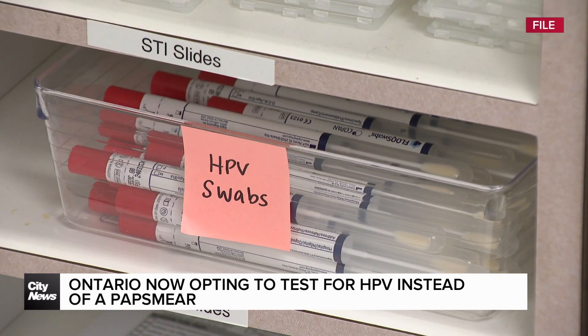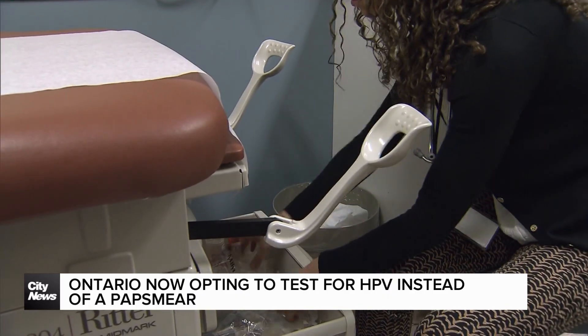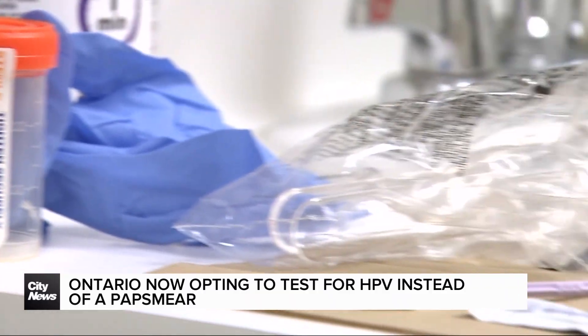You mentioned cervical cancer — this change and transition is timely. There are reports that rates of cervical cancer are on the rise. Can you touch on that and talk to us about the connection between cervical cancer and HPV?